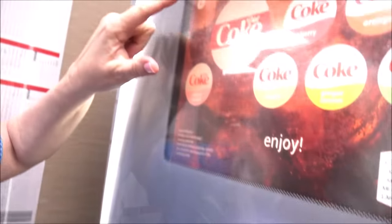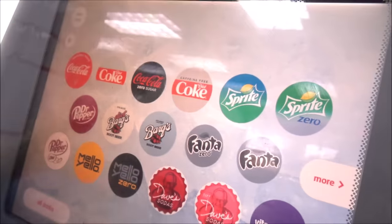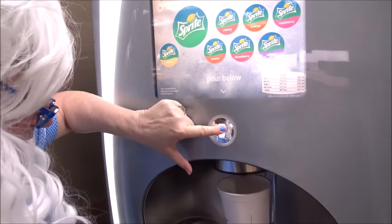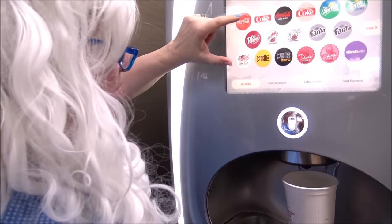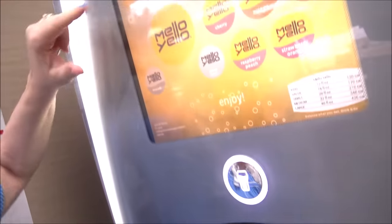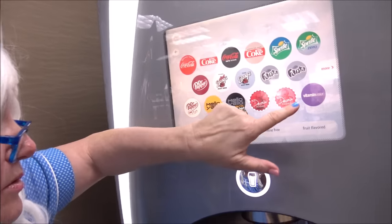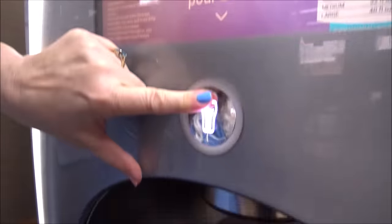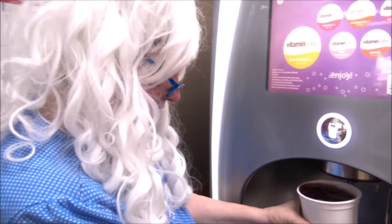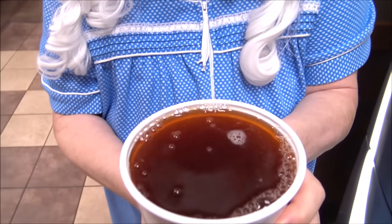Put some of that in there. We'll put some of that in there. We'll put some of that in there. We'll put some of that in there. It's getting crazy. Wait a minute. Maybe some of that in there. Maybe some of that in there. Okay, let's take a look. What in the world? Granny's gonna have to taste it. Oh my goodness. How can you drink this?